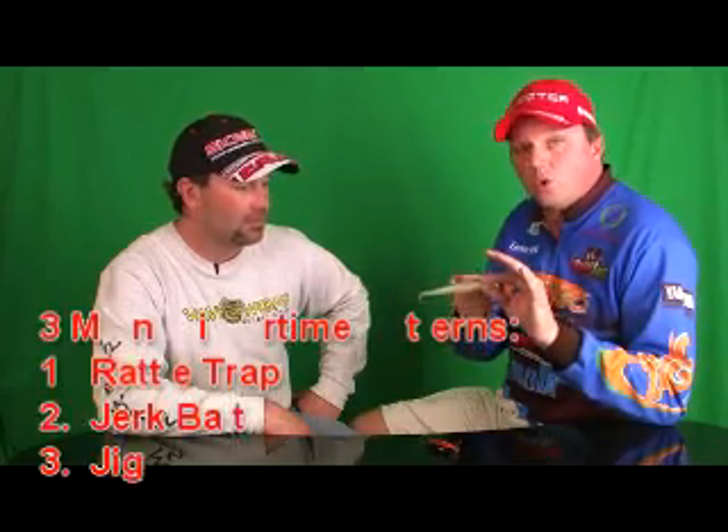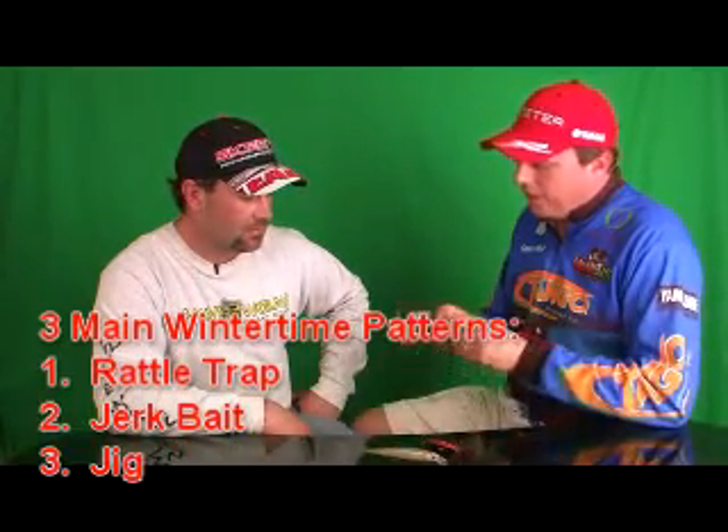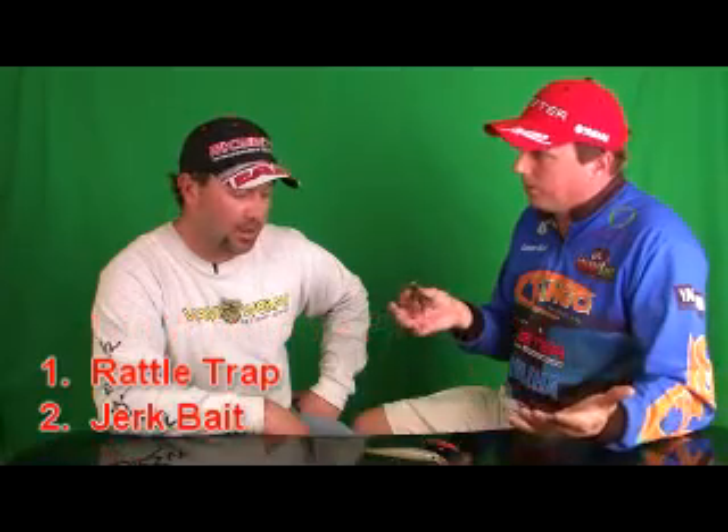To summarize the main patterns: the rattle trap is really good on windy or sunny days. The jerk bait will come up better later in the winter, more towards pre-spawn time and when the water gets down to forty-eight or forty-nine degrees. And the jig is always on the deck — when you want to slow down, fishing creek channels, when it gets cloudy, or when the rattle trap bite slows down.